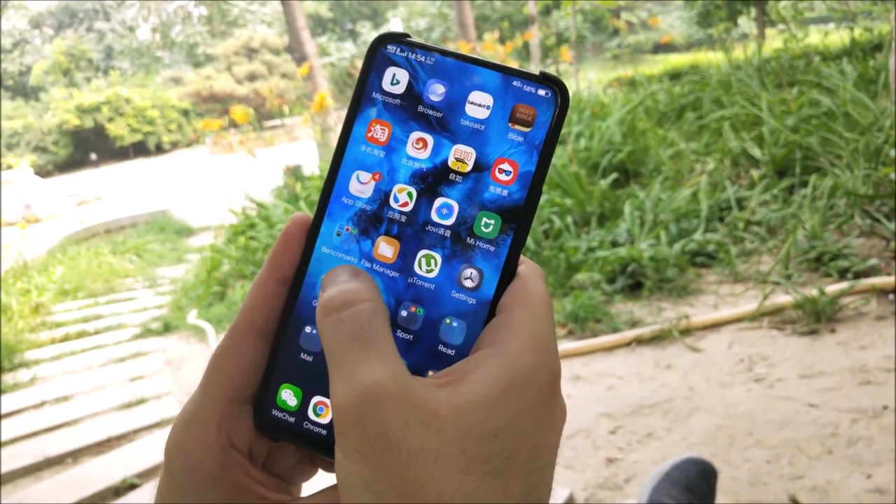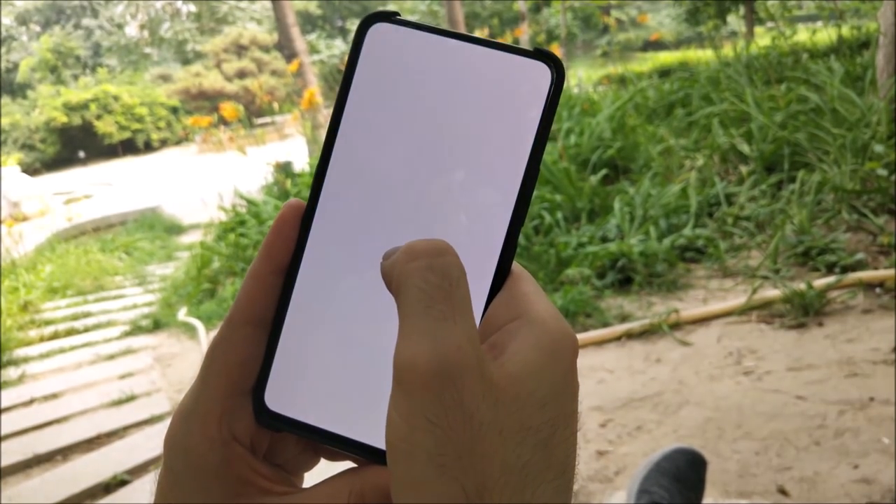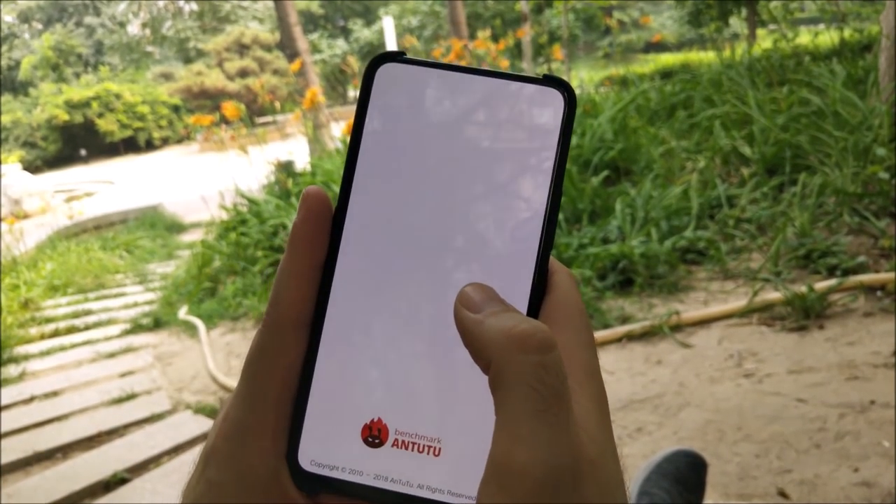And just a little number crunching benchmark result for you — my Antutu score put the rest of the world to shame.